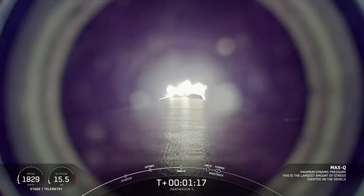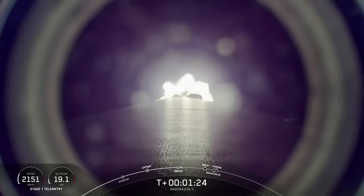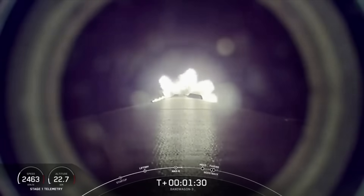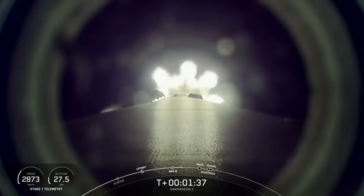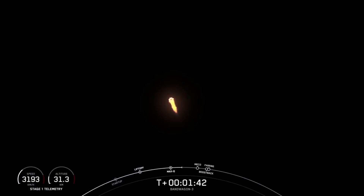And there we heard that callout for max Q. Now coming up shortly, we're going to have several events happening in quick succession. First will be MECO, or main engine cutoff, where all nine Merlin engines will shut down in preparation for stage separation, which is where the first stage separates from the second stage. Following this, the Falcon 9 first stage will perform a flip maneuver concurrently with the MVAC engine on the second stage starting up. Then we'll see the start of the boost back burn on the Falcon 9 first stage, followed by fairing separation. Keep an eye out for all of these events happening in about 30 seconds from now.